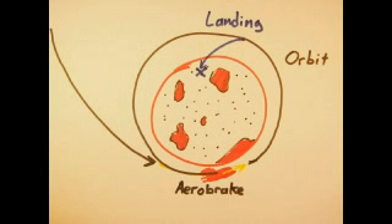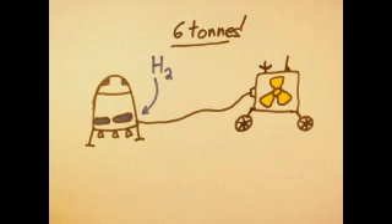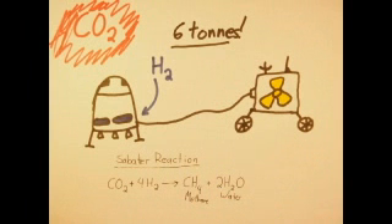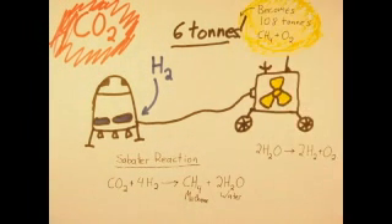Here's where things get really interesting. The ERV carries nothing but liquid hydrogen — six tons of the stuff. Using a small rover-mounted nuclear reactor as a power source, the ERV will react the hydrogen with Mars' CO2 atmosphere in a Sabatier reactor, producing both water and methane. The methane will be used as fuel for the cruise rover and for the return trip to Earth. Some of the water will be stored for drinking, but most will be electrolyzed, making more hydrogen for the Sabatier reactor and oxygen for both the crew to breathe and the rockets to burn. By the time the crew arrives, the ERV will have turned its six tons of hydrogen into 108 tons of fuel.